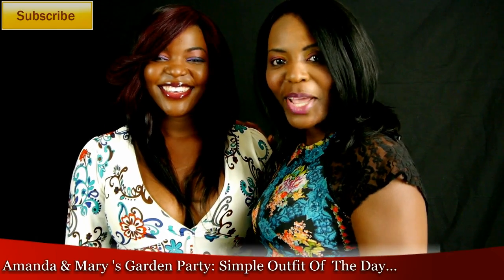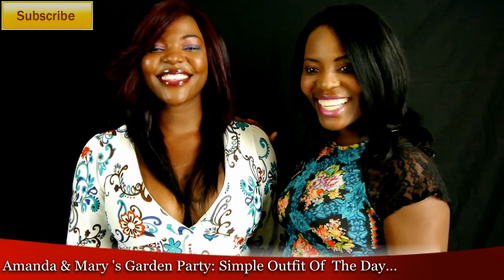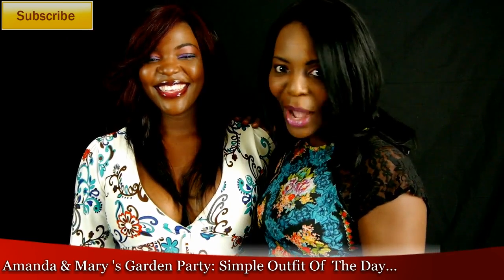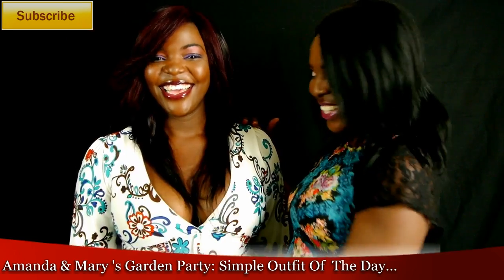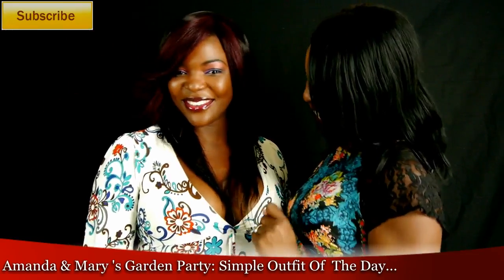Hi Dolls and welcome to my channel. My name is Mary Sakritop-Chevers, and today I've been joined by my lovely sister Amanda. If you're interested to see more fashion about her, you can click on the first link. Hi Mary Dolls!